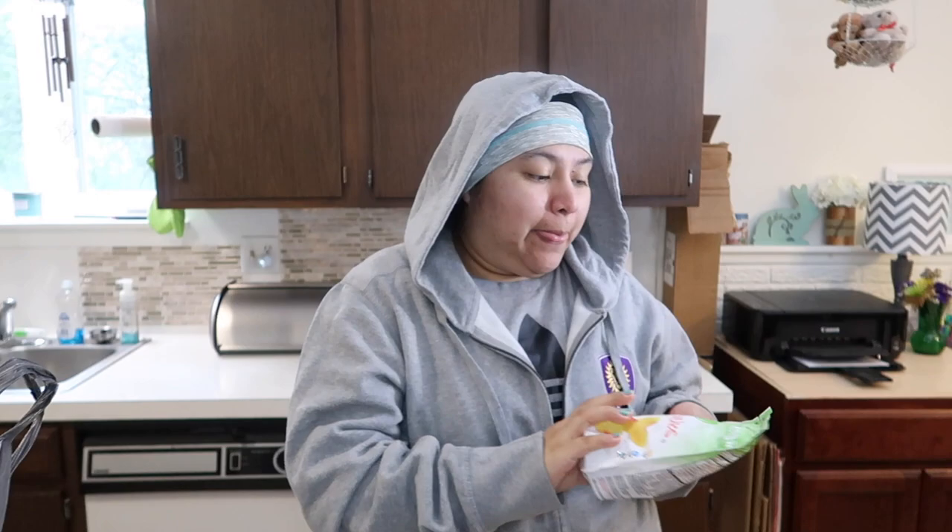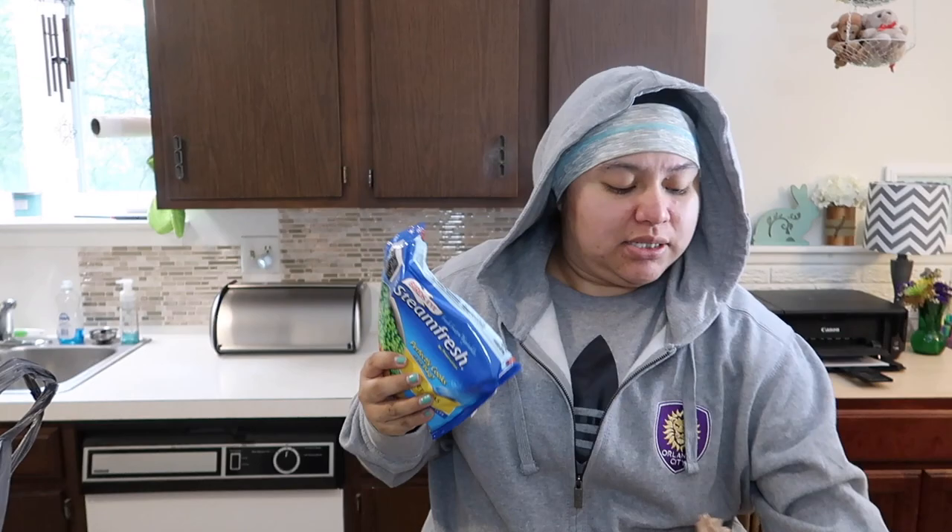I decided to get some frozen organic sliced peaches because I really wanted peaches but I don't think they're quite in season yet. I also got some frozen sweet peas and some frozen corn.